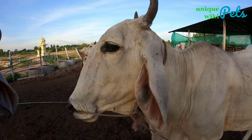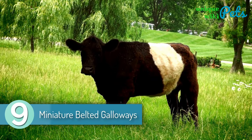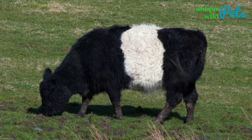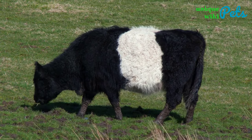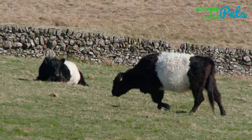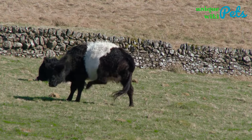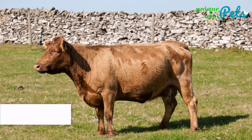Miniature Belted Galloways. A small, adorable breed that does not require much care. Galloways are a docile breed — gentle and able to stay around children without hurting them. As long as you provide quality hay, green grass, and fresh water, they will be perfectly fine.